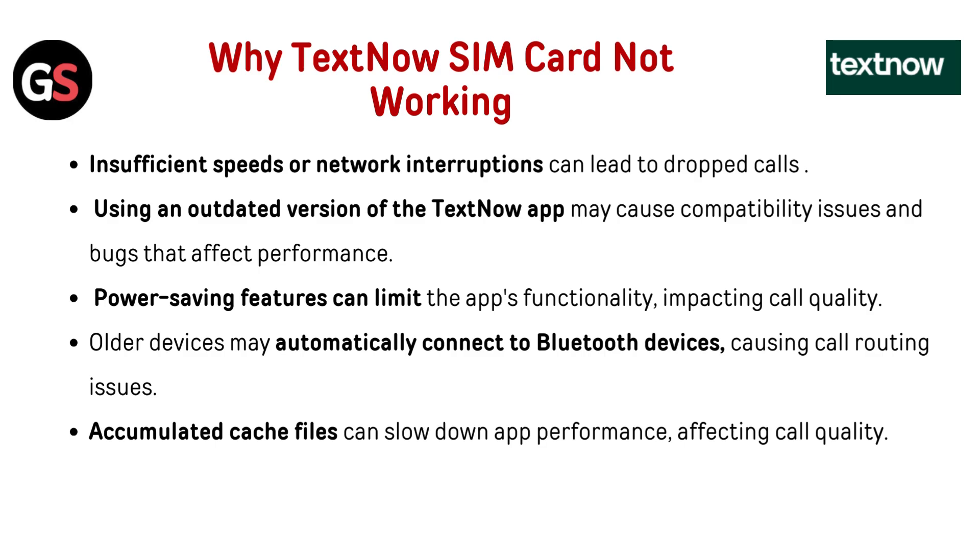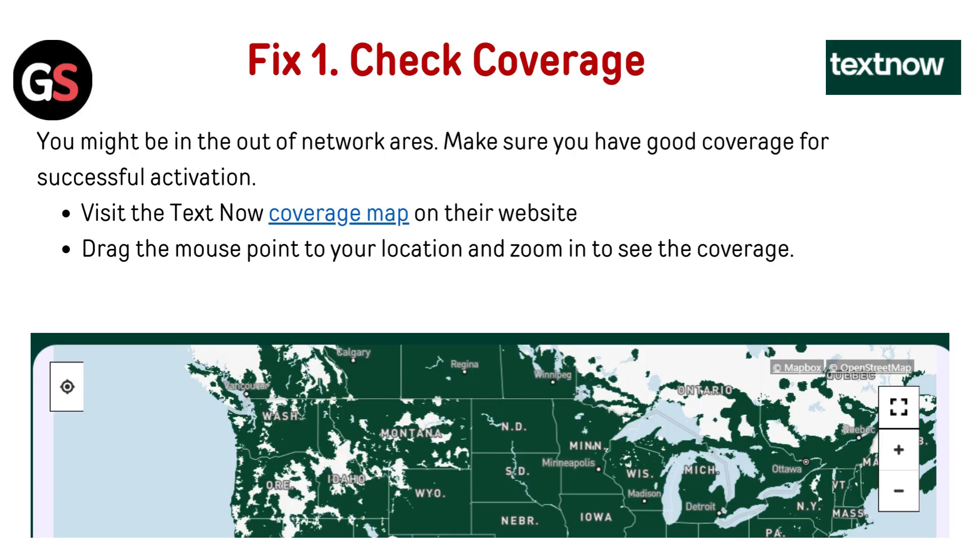Why is TextNow SIM card not working? Insufficient speeds or network interruptions can lead to dropped calls. Using an outdated version of the TextNow app may cause compatibility issues and bugs that affect performance. Power saving features can limit the app's functionality, impacting call quality. Older devices may automatically connect to Bluetooth devices causing call routing issues. Accumulated cache files can slow down app performance affecting call quality.